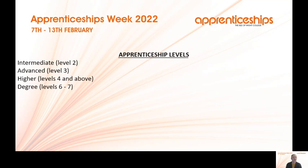The apprenticeship levels are: intermediate at level two, advanced at level three, higher at level four and above, and degree at level six and seven. We deliver a wide variety of degrees, some in partnership with universities on the mainland.